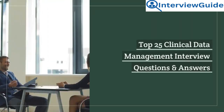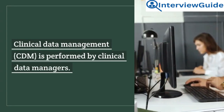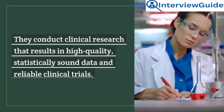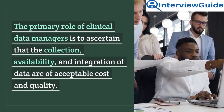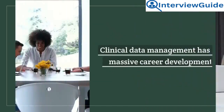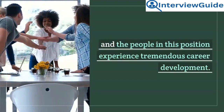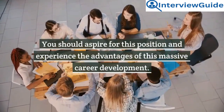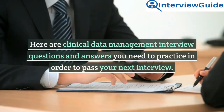Top 25 Clinical Data Management Interview Questions and Answers. Clinical Data Management, CDM, is performed by Clinical Data Managers. They conduct clinical research that results in high-quality, statistically sound data and reliable clinical trials. The primary role of Clinical Data Managers is to ascertain that the collection, availability, and integration of data are of acceptable cost and quality. Here are Clinical Data Management interview questions and answers you need to practice in order to pass your next interview.